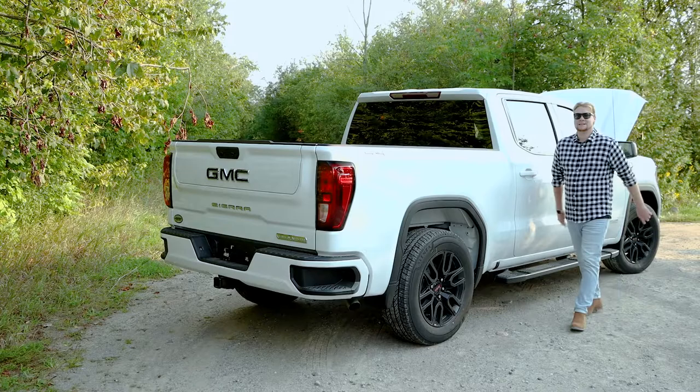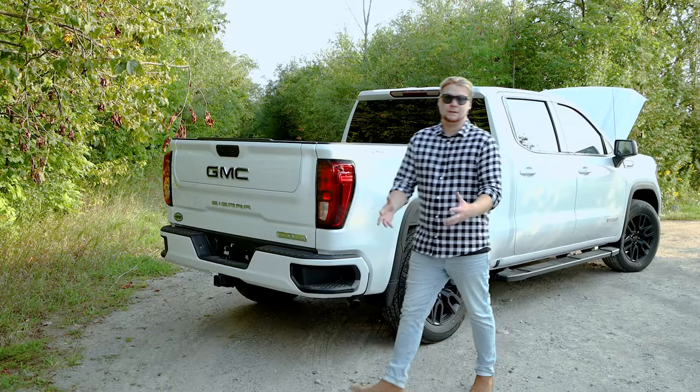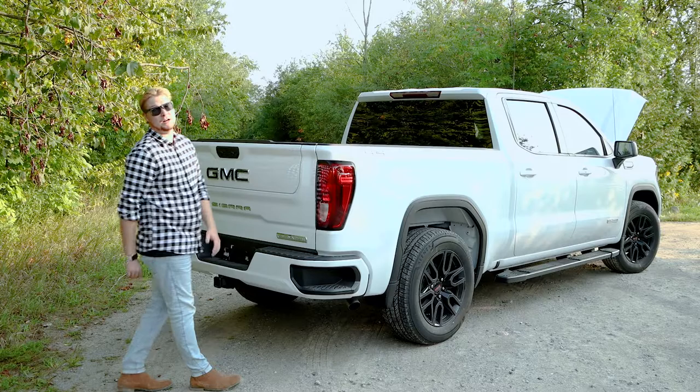Working our way back on this Sierra, you're going to notice these nice gloss black 20-inch rims. Another thing that GMC does awesome are these nice bumper cutout steps that make getting in and out of the box very easy.